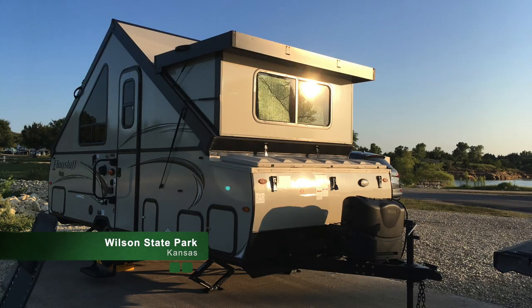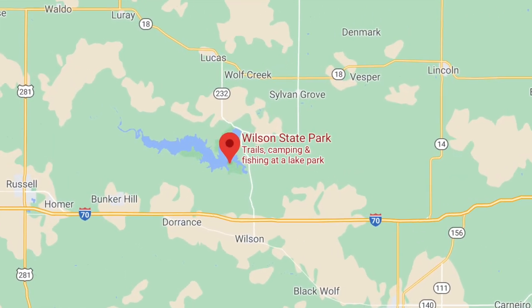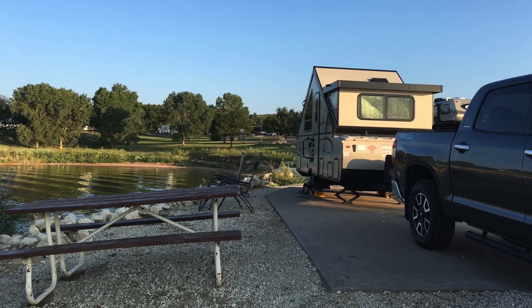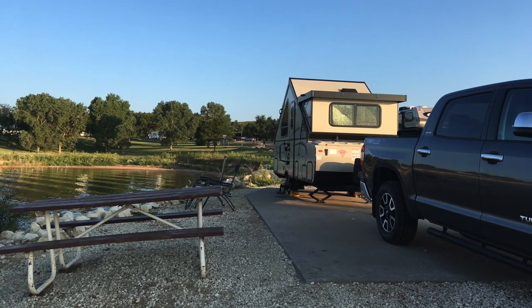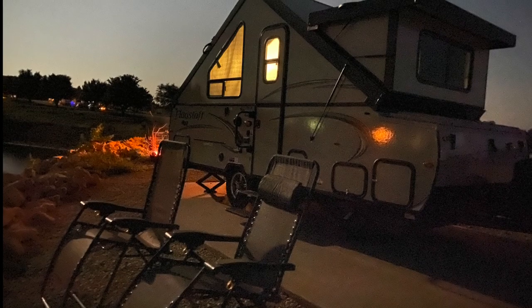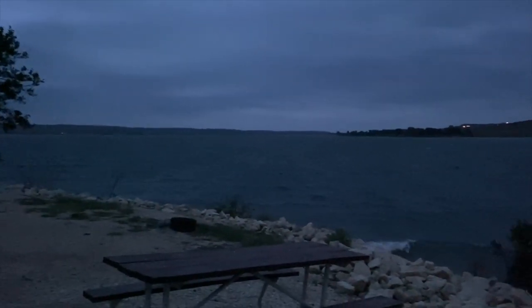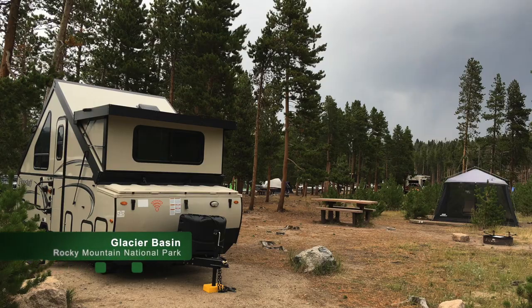In late August, we headed west and stayed at Wilson State Park in Kansas, located on Wilson Reservoir. We got camp set up just in time for a stunning sunset across the lake. Stargazing was a particularly wonderful activity that evening, but then the winds came in and we woke up to a cloudy, windy morning. We only had one night at Wilson State Park, but would highly recommend it for a return trip to Kansas.